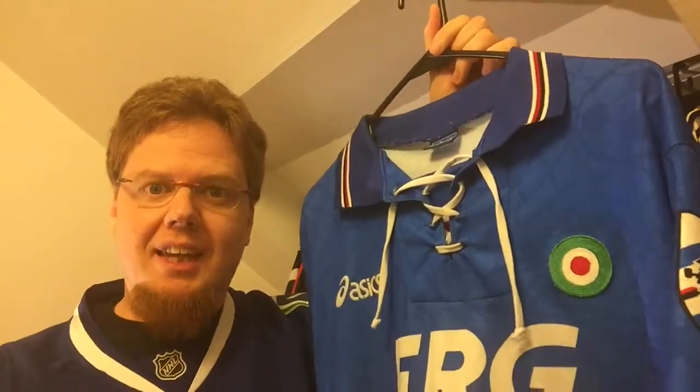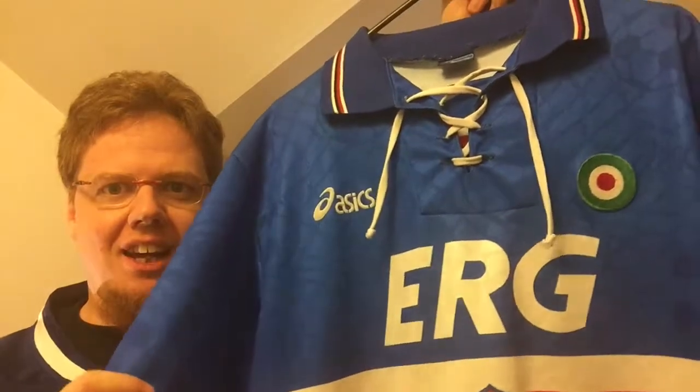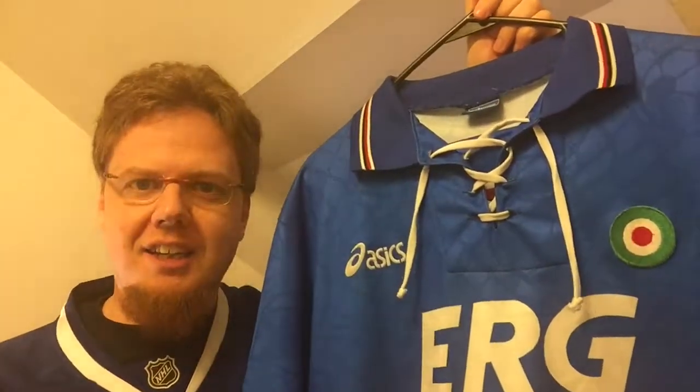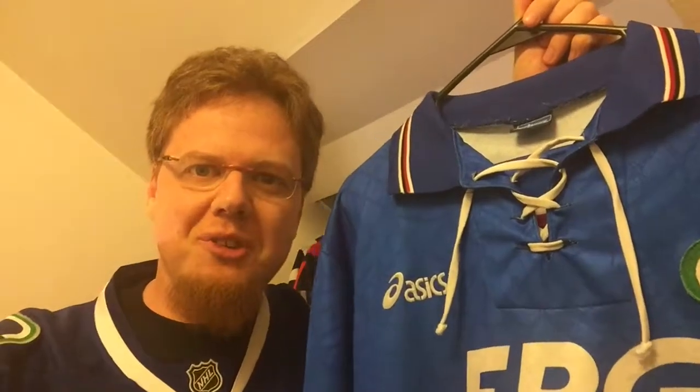The other thing is it is all printed only — these are applications, so the crest here is printed on, and it will stay, and I like that. Let me know what you think about this shirt. Give me a thumbs up if you like this video, subscribe to my channel if you want to see more of these, and I will talk to you soon — bye!